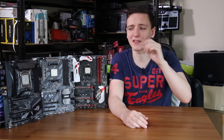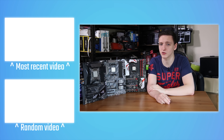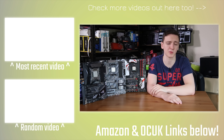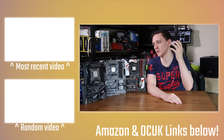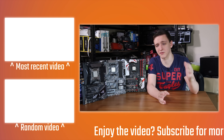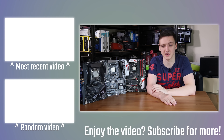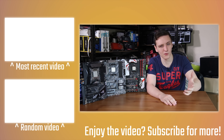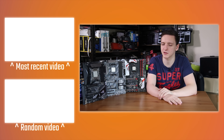I'll leave some other videos over here for you and some cards up above, including the 7820X versus the 1800X in stock gaming benchmark performance and general CPU benchmark performance. Feel free to check out some of the X299 motherboard reviews or really anything else I have. I'd really appreciate it if you subscribe as well — thank you for watching, hope you found it useful and informative, and we'll see you all in the next video.